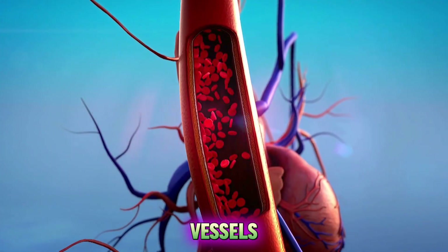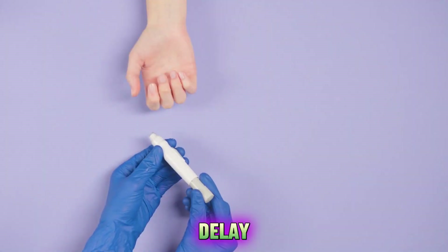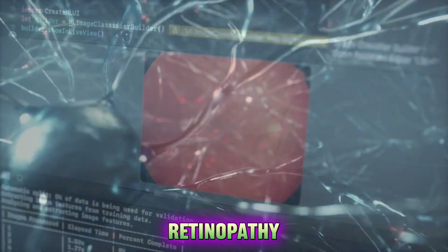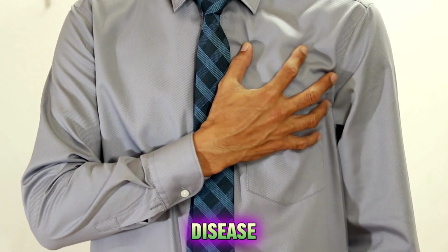Antioxidants can protect the blood vessels from damage and improve blood flow. They can also prevent or delay the onset of diabetic complications such as neuropathy, retinopathy, nephropathy and cardiovascular disease.